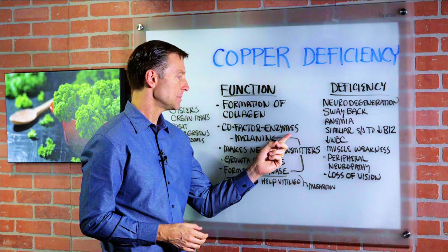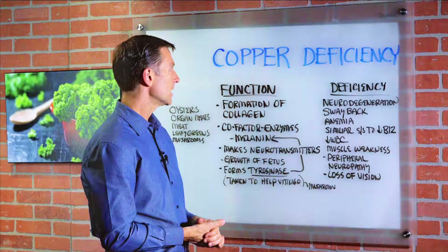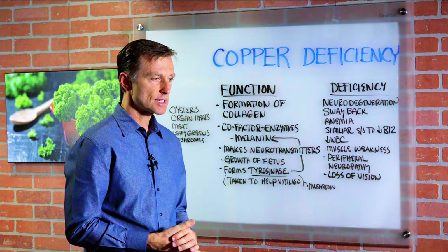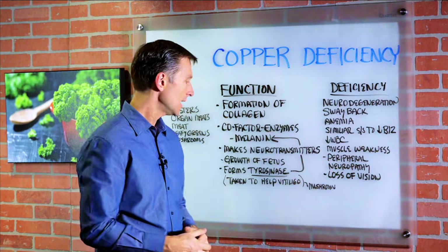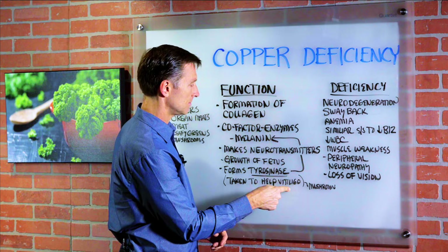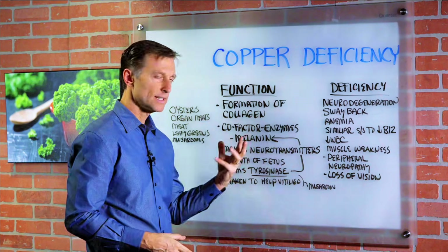One of the enzymes helps make melanin, which is a pigment in your skin. So if you're deficient in copper, you can get something called vitiligo, which is a loss of pigment — little white specks in your skin. This enzyme called tyrosinase is present in mushrooms, and there's actually a mushroom extract you could take to help vitiligo, because of what it does to melanin.